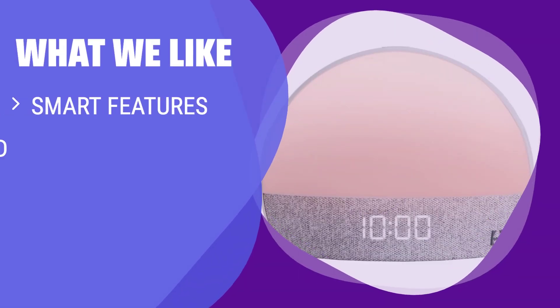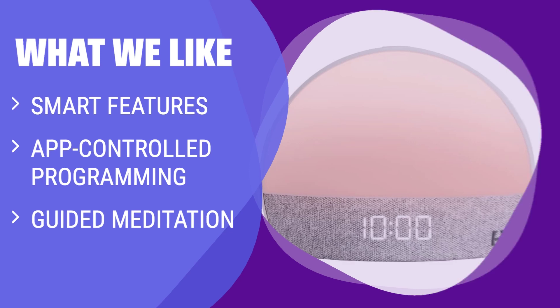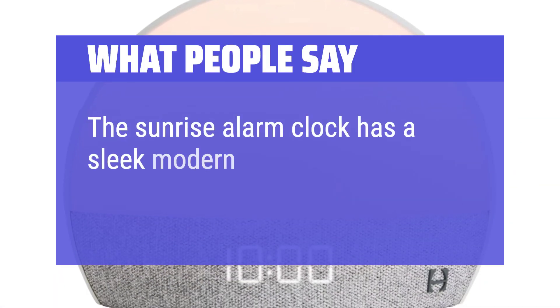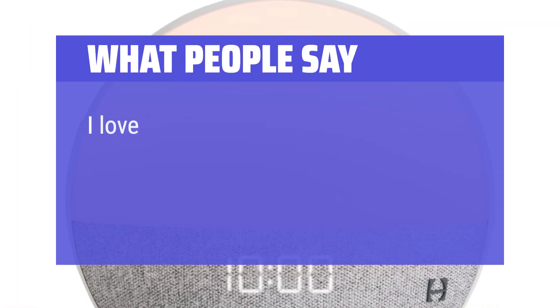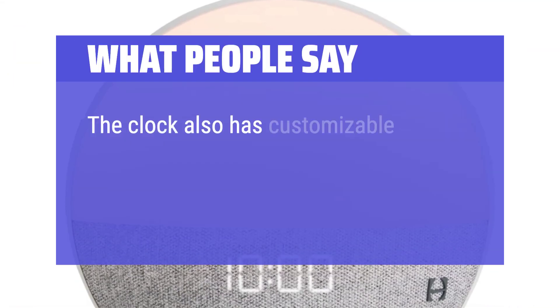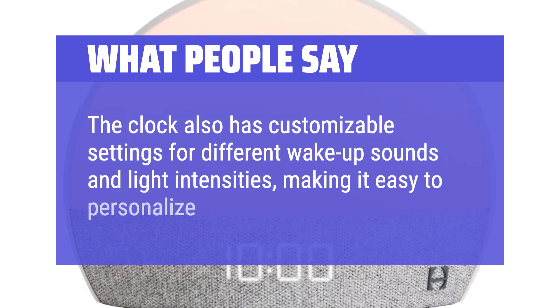What we like: For a smart sunrise alarm clock with app-controlled features and guided meditation options, choose this Premium Pick. If you're looking to create a healthy wake-up routine and downtime schedule, this one is worth considering. What people say: "The sunrise alarm clock has a sleek modern design that looks great on my nightstand. I love how the clock gradually brightens in the morning, mimicking a natural sunrise to wake me up gently. The clock also has customizable settings for different wake-up sounds and light intensities, making it easy to personalize my wake-up routine."